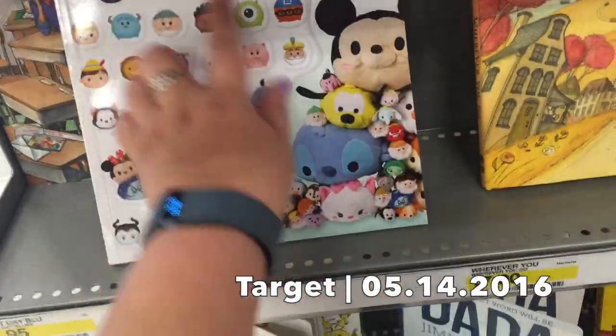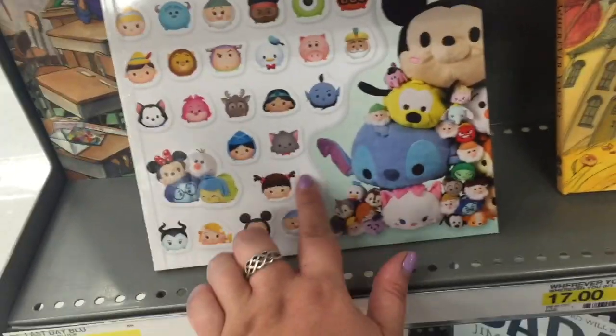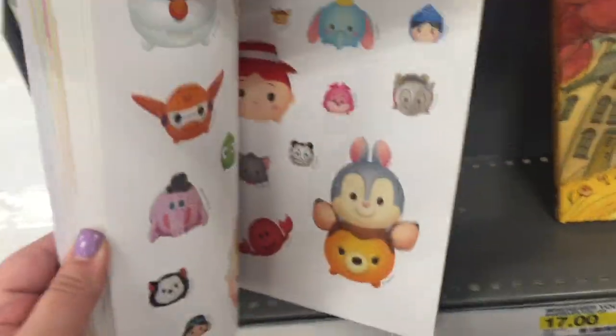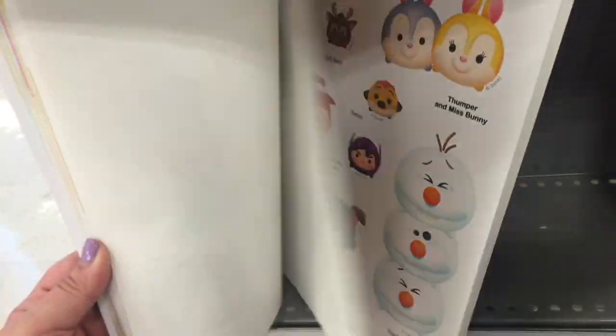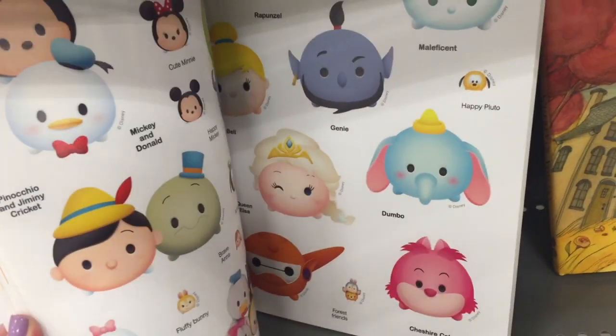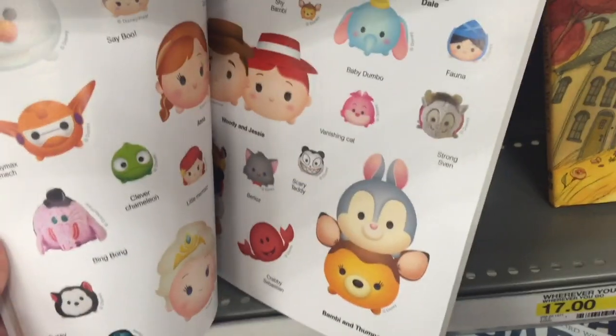How cute is this Tsum Tsum sticker book? Look at all these characters. I've never even seen them as Tsum Tsums before. So adorable. So many stickers! I love it. I kind of want this for myself. There are so many epic characters in here. Look at that Sebastian — so cute.